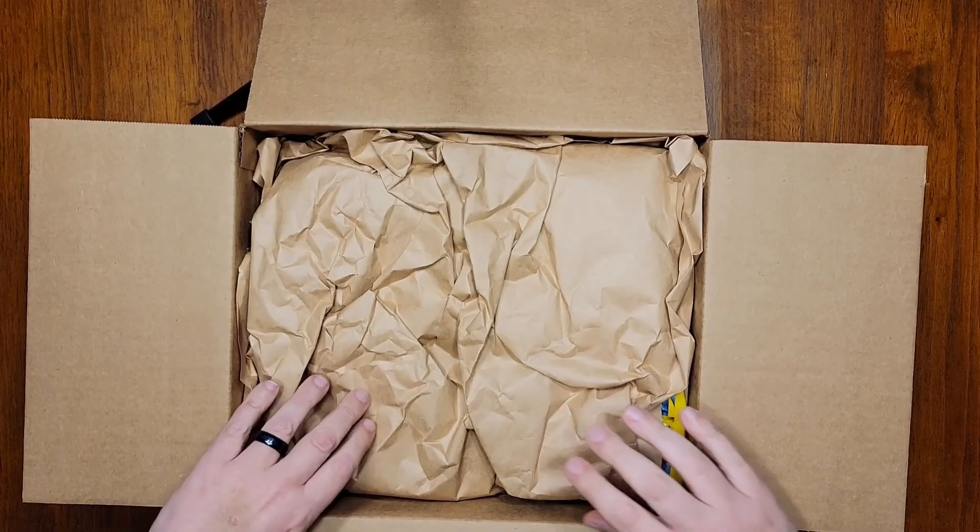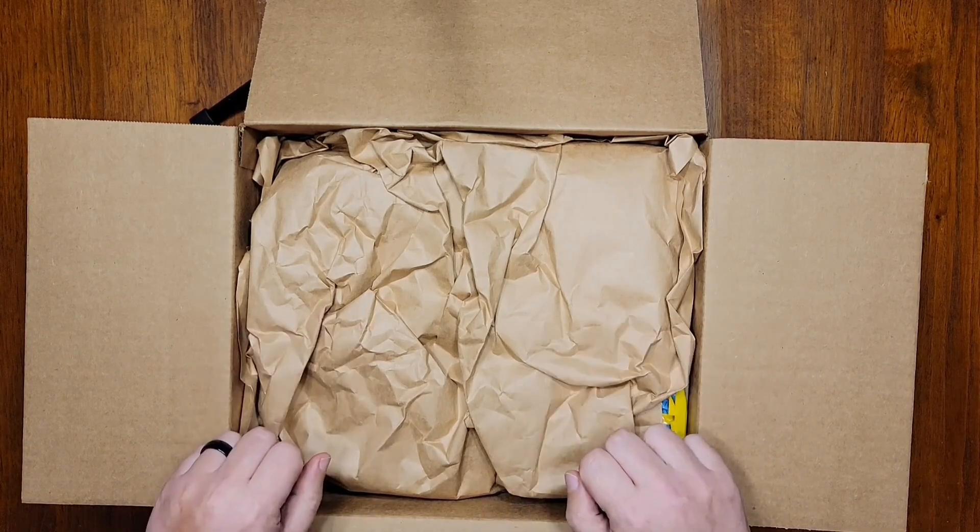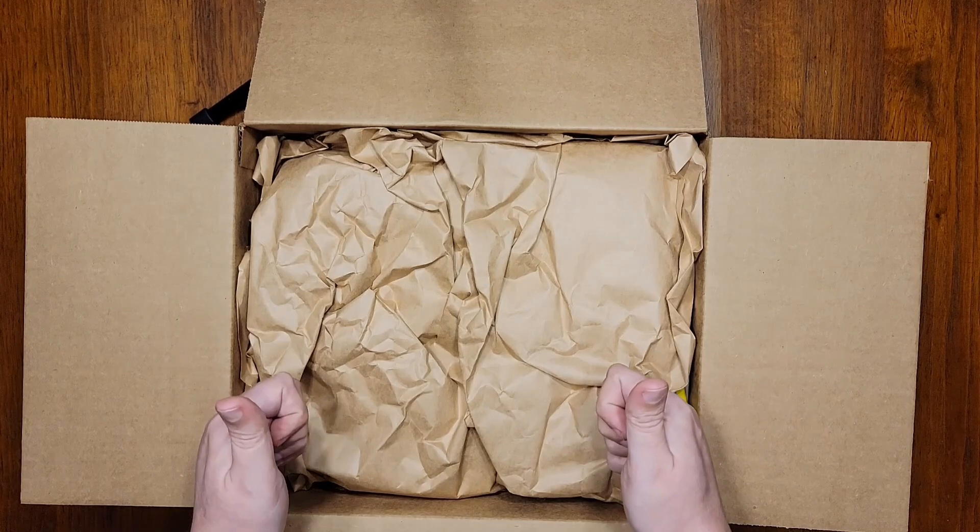First off, looks like a nice job with the packing material. Everything seems pretty firmly in place. Thanks for keeping my noodles safe through the mail, Ramen Mall.